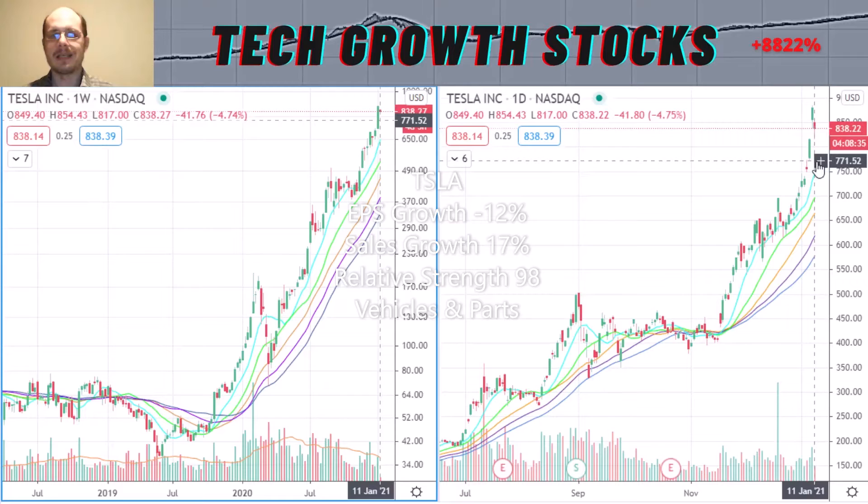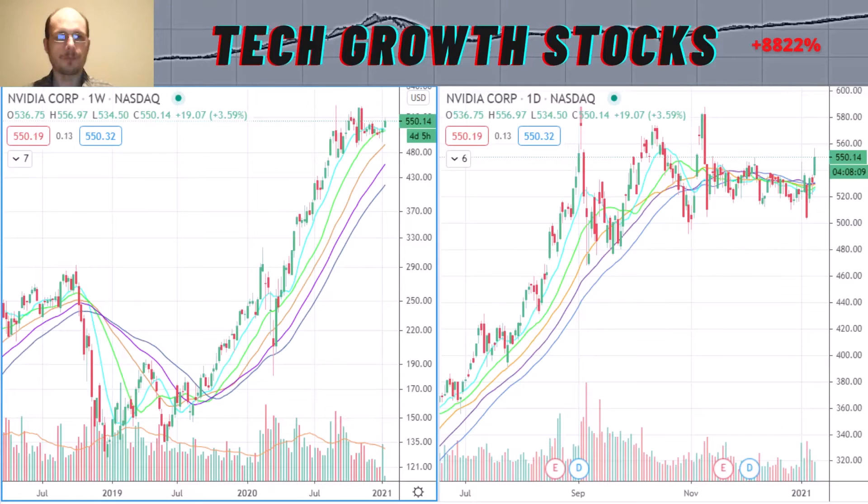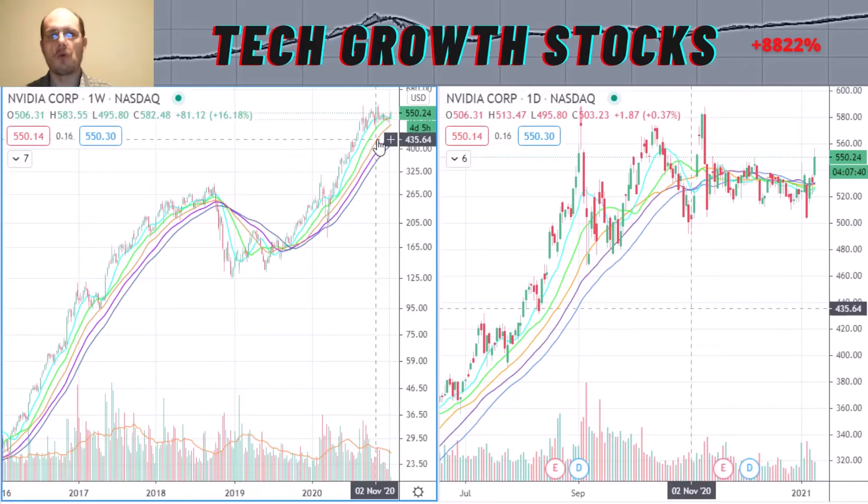That was it for Tesla. Now let's have a look at the next strong tech growth stock for 2021 — it is NVDA. Here you can see the longer-term chart of Nvidia. From around 2015 until September 2019, Nvidia was in a nice uptrend. We then had a market correction lasting around October 2019, after which we could break out from that correction and continue into a new and strong uptrend in Nvidia.